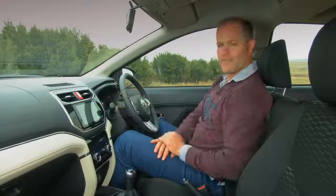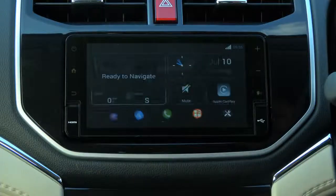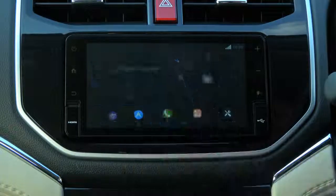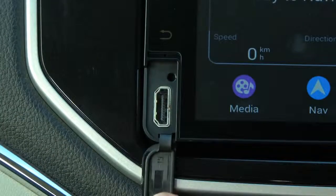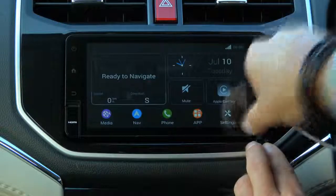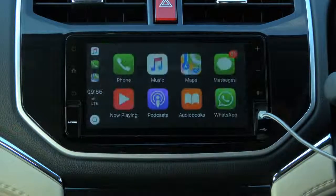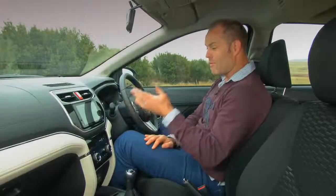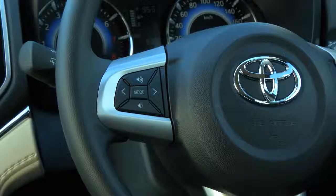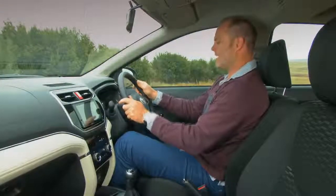The first thing you'll notice when you get behind the wheel is the seven-inch touchscreen, beautifully integrated into the dash. It literally has everything — its own navigation system, an HDMI cable port, USB, Bluetooth connectivity, and it works with Apple CarPlay. For the modern-day consumer, this is probably the biggest selling point.